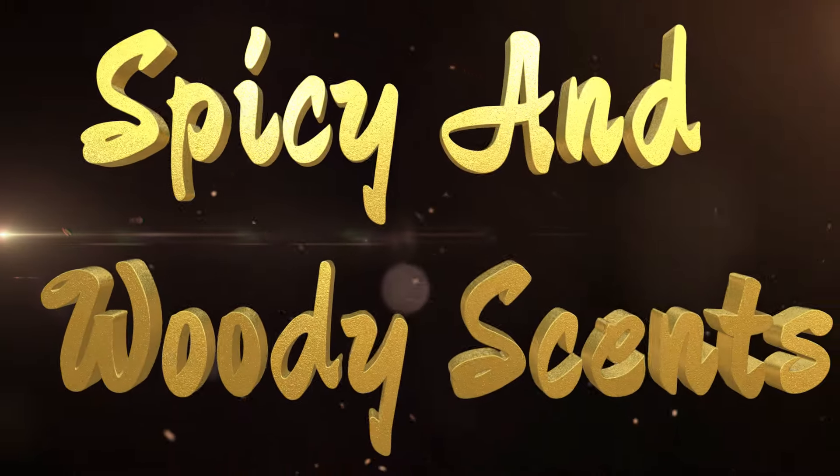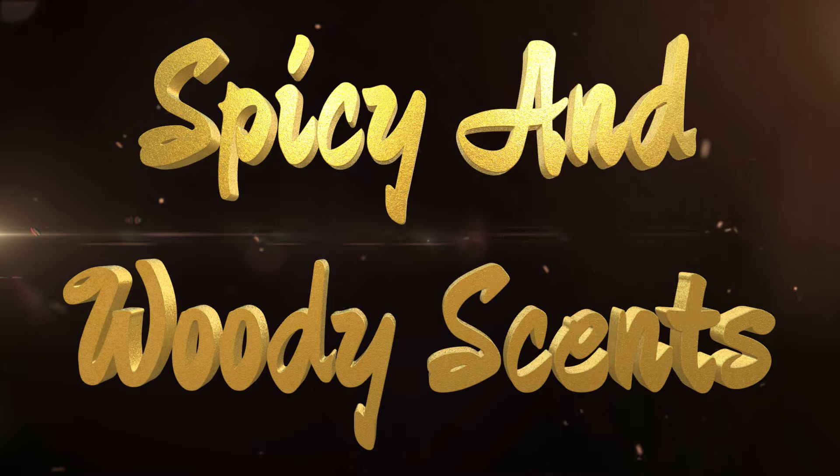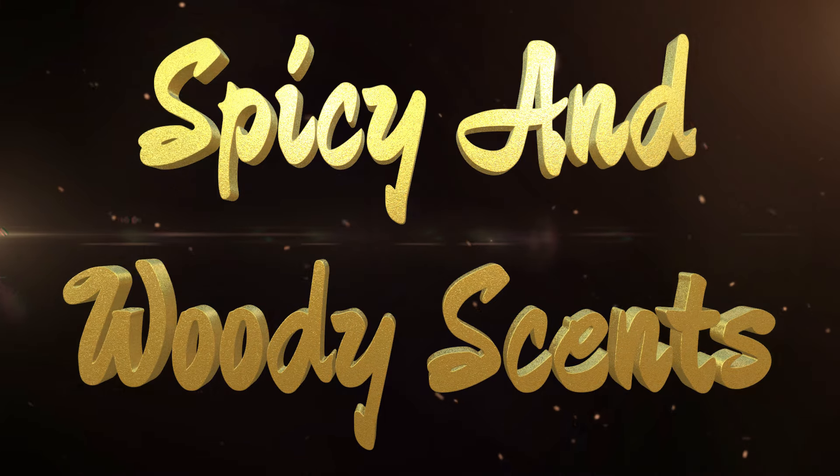For today's video, we are going to be focusing on a specific style of fragrances. I'm going to call it spicy and woody fragrances. Very popular style of fragrance in the community and outside of it — it's just something that makes a really good fragrance, especially for this time of year rolling into the autumn season.